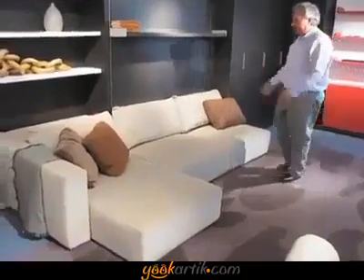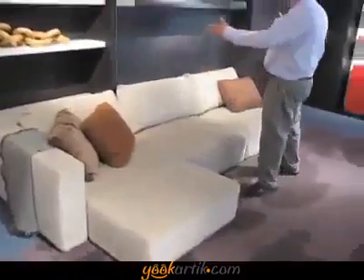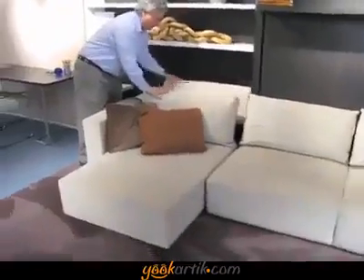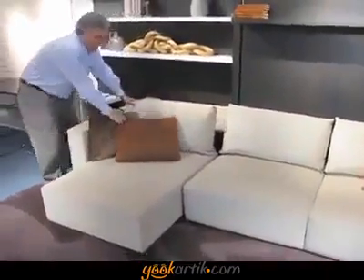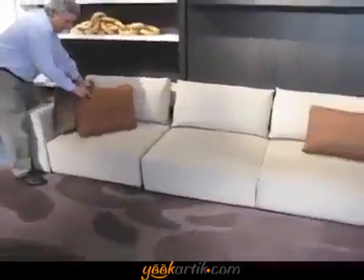This is a terrific sofa. It comes with a chaise lounge, or it comes just as a love seat, whatever you wish. And you can put your headrest back, and then you can just tuck your chaise away if you want — just a straight sofa.